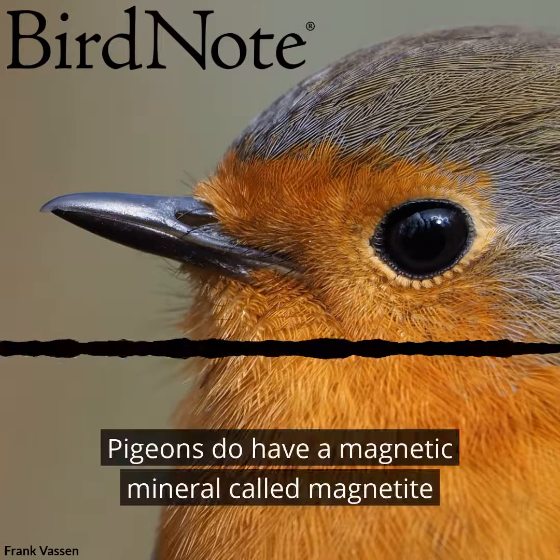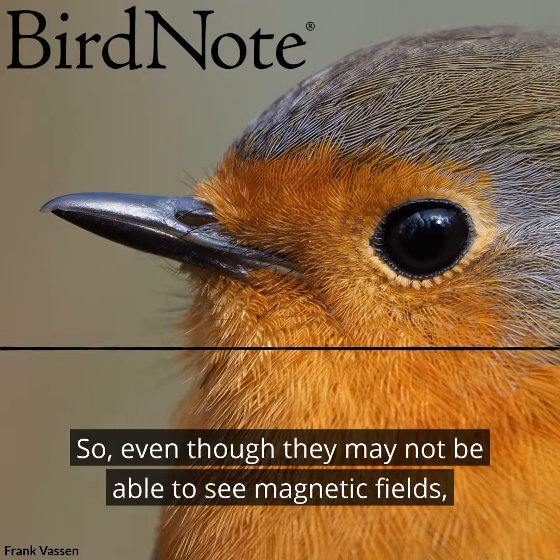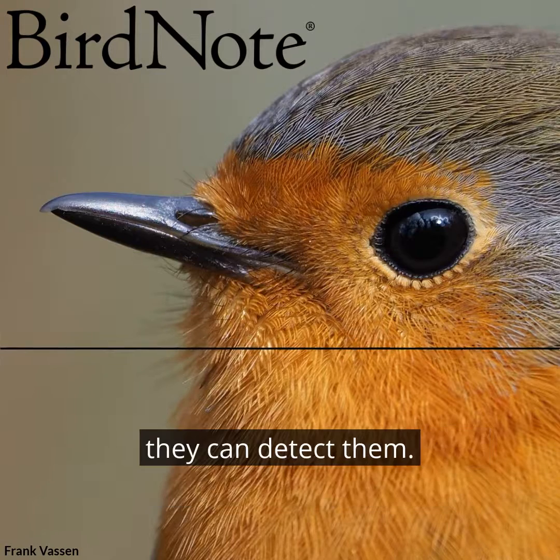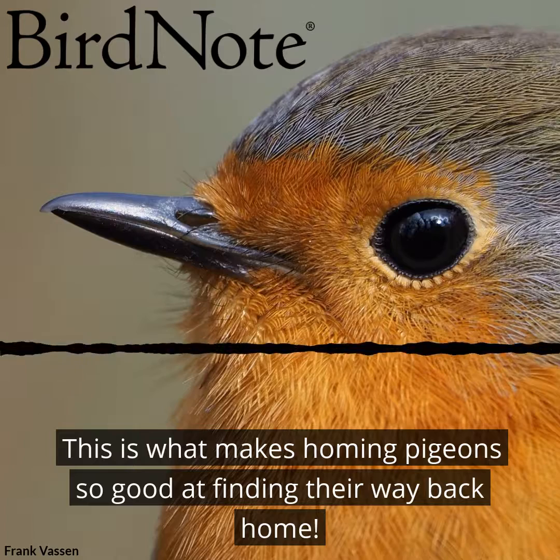Pigeons do have a magnetic mineral called magnetite embedded in their beaks. So, even though they may not be able to see magnetic fields, they can detect them. This is what makes homing pigeons so good at finding their way back home.